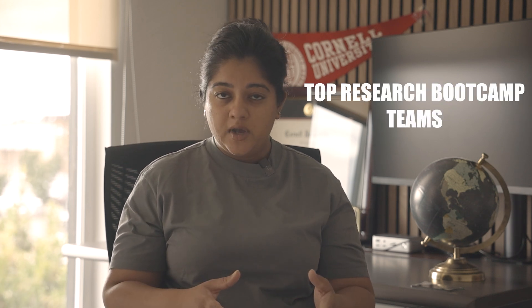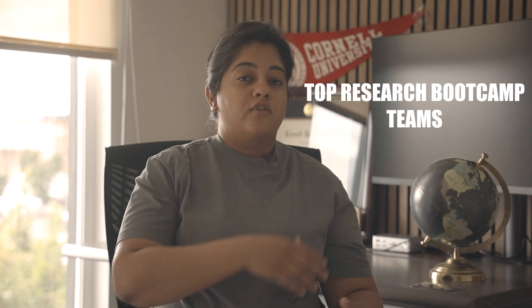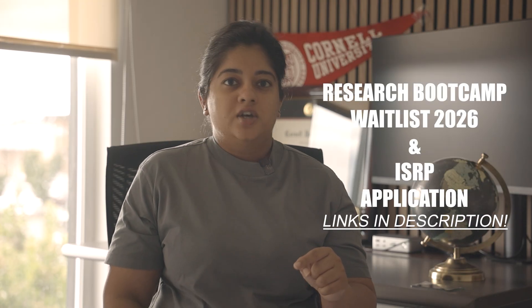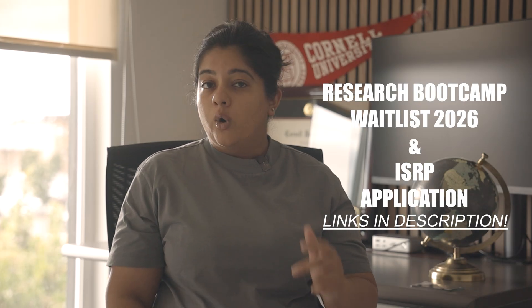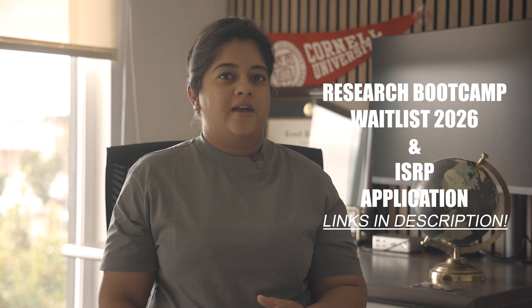In today's video, we're going to take a look at some of the top teams that have been part of the Research Bootcamp over the last couple of years from a few hundred students, so you can get an idea of what exactly the bar is to do this research. And the best part is this is all virtual. If any of you are interested, check out the link in the description box to sign up for the waitlist for the upcoming Research Bootcamp or apply to the International STEM Research Program.